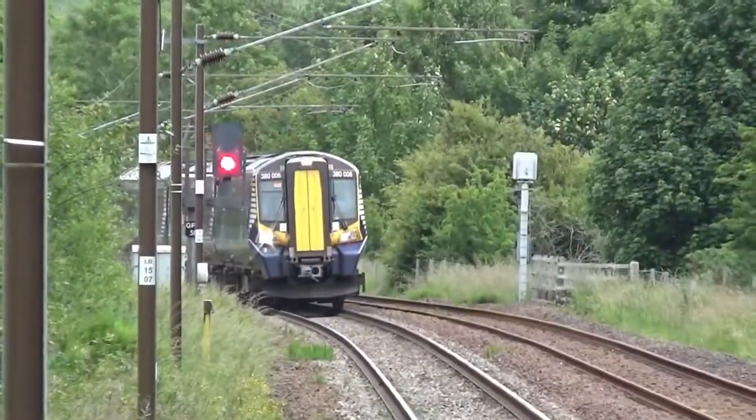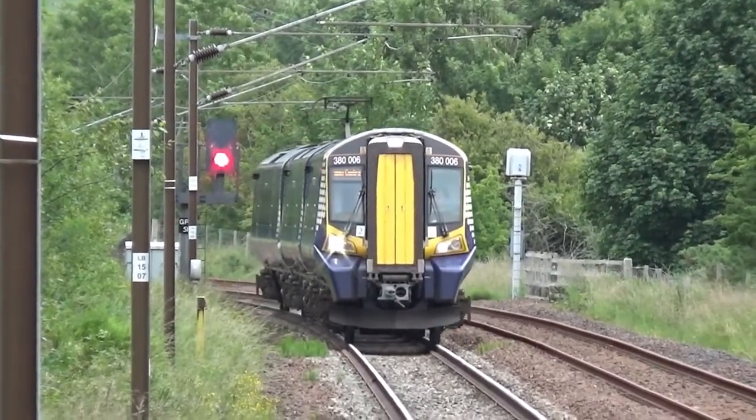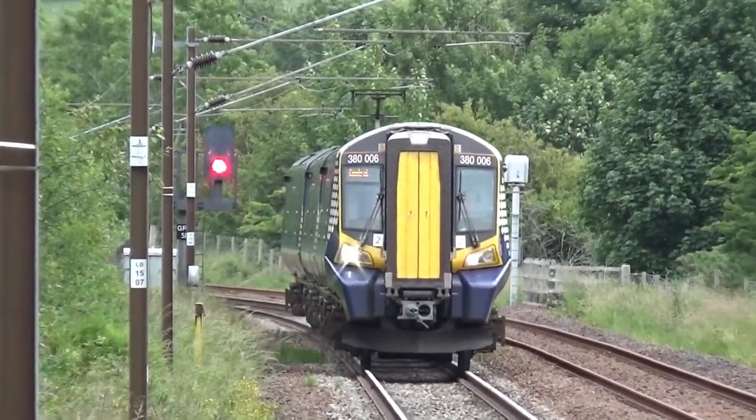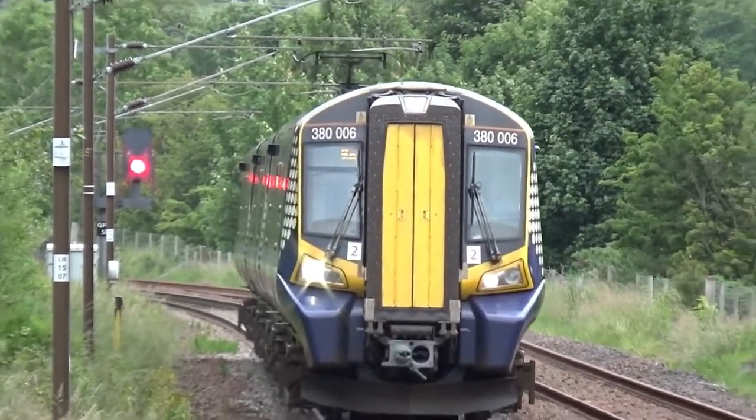And this is the same unit that we saw in the last clip, going from Largs to Glasgow Central on 1 Tango 32. And it is still 3-8-double-six.